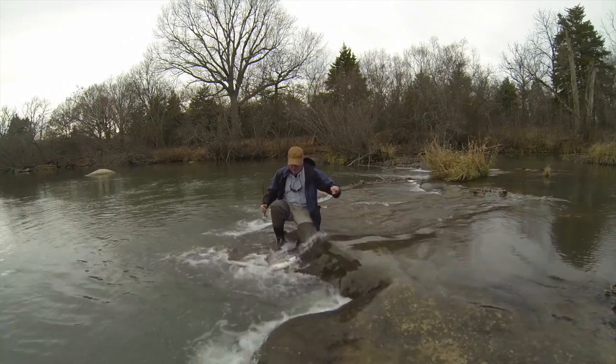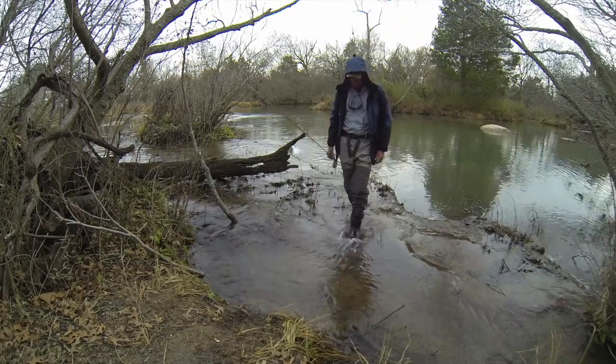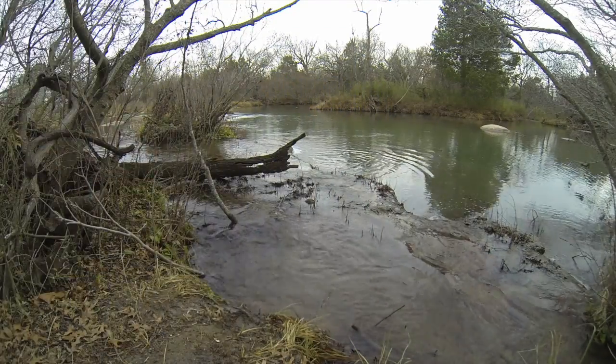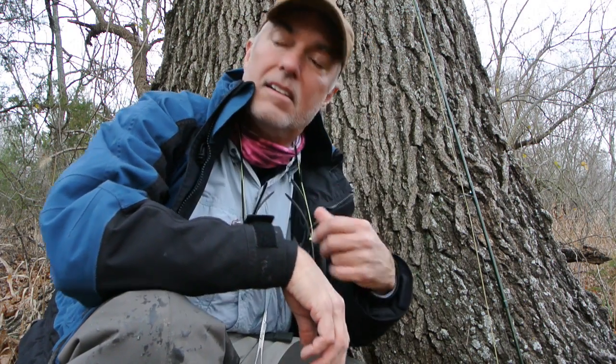That fish right there is probably my biggest fish for the day. I hope you guys enjoyed the video and learned something about the Blue River in Southern Oklahoma. The last fish was my best fish and of course I didn't land him because I don't have a net. I hooked him, got him all played out, got him in, and then he got off.